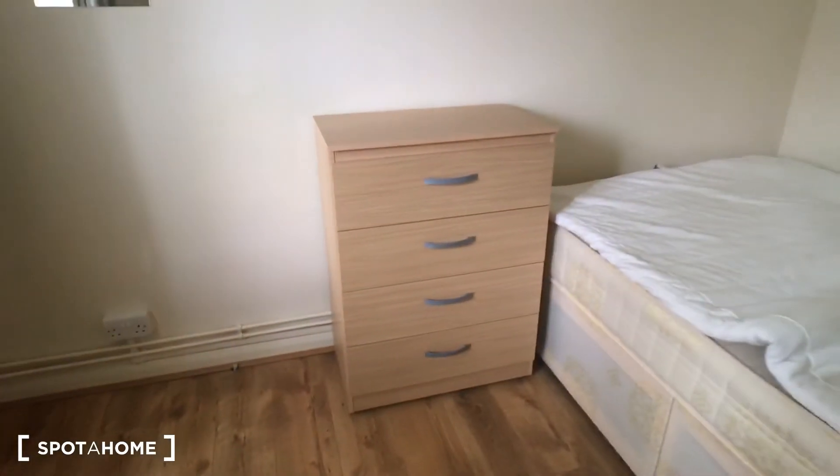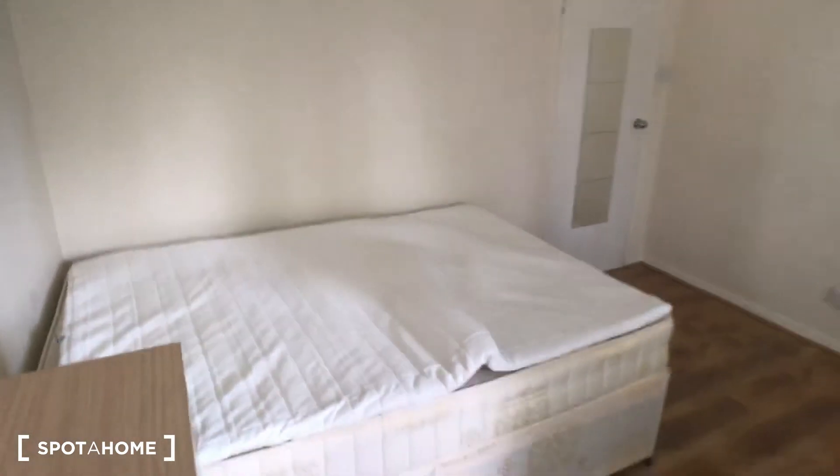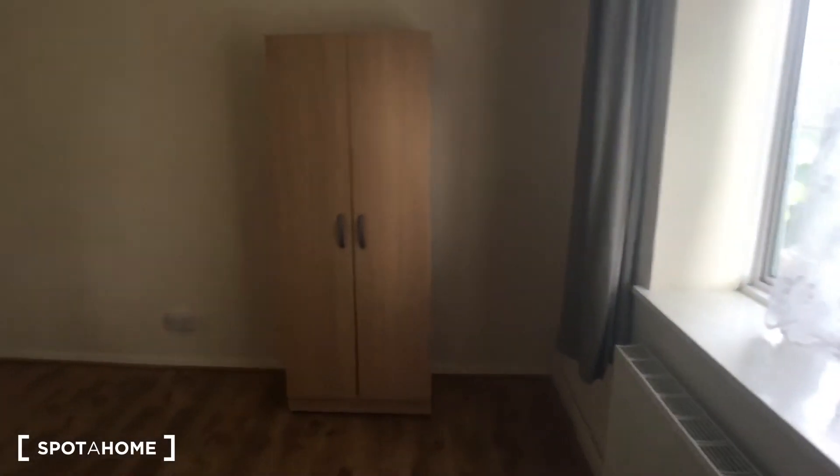As you can see, you've got a big wardrobe to store your things, and then you also get a chest of drawers to move around the room, so plenty of space for all your bits and pieces whilst you stay here. Again, really nice and bright, and a really good location on this one.